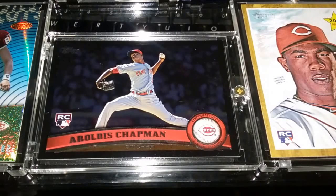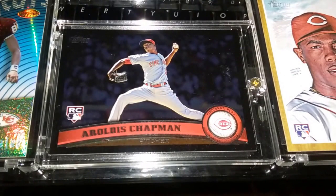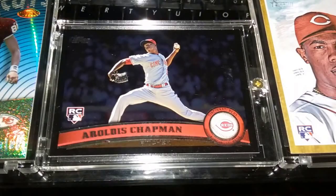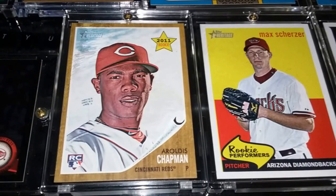Moving right along — one of my favorite closing pitchers today: Aroldis Chapman. Be glad when this guy can get back playing. I've been following this kid's career before he came into the MLB. I was able to find this rookie card — it's the Walmart exclusive black border. I love this card; the action pose with the shaded-out background is just fantastic. Also picked up a 2011 Topps Heritage rookie of Aroldis Chapman.